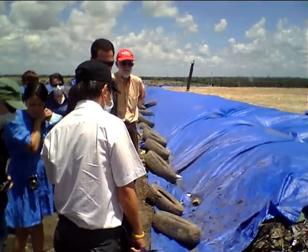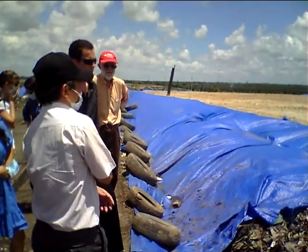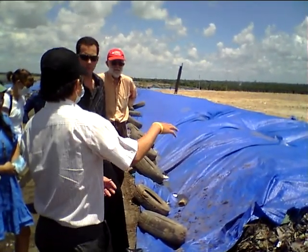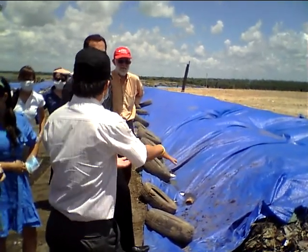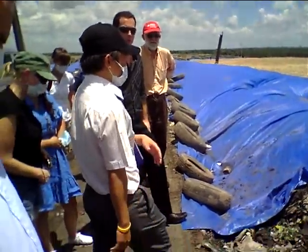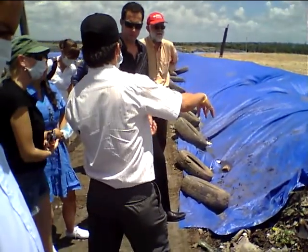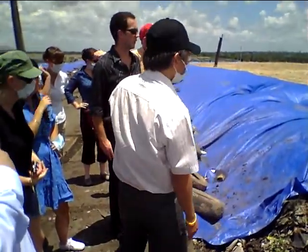The focus is very different about the Dong Thanh landfill. Because the system to collect gas is stored before the waste. But the Dong Thanh landfill is very different — we have to fill the hole in order to collect gas from the landfill. Dong Thanh landfill is a very different setup.